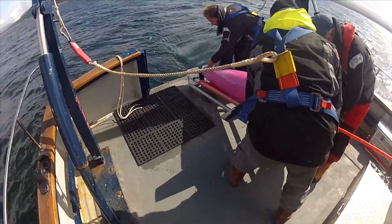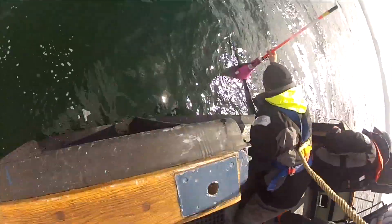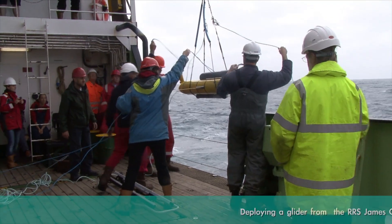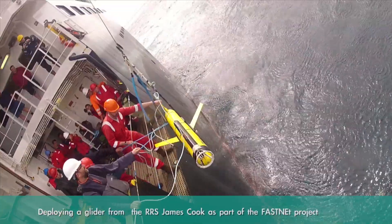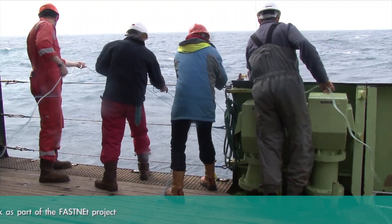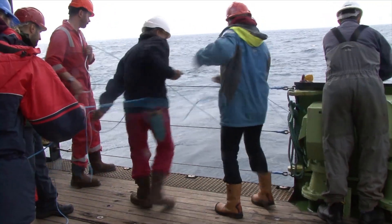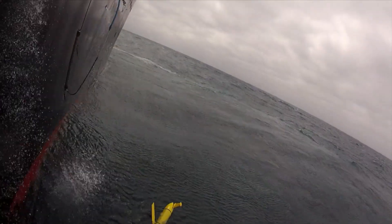We can go out on small boats and put them in just outside the Hebrides — we literally lower them over the side of the boat, someone back here checks they work, and we come home and the glider goes off. Out in the deeper ocean, we can do it off the side of big ships, and three, four, six months later another big ship will come back and the glider will be where we tell it to be and gets scooped up out of the water.